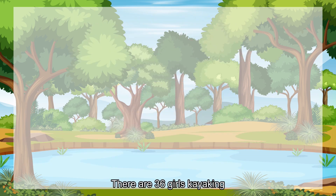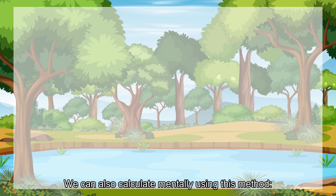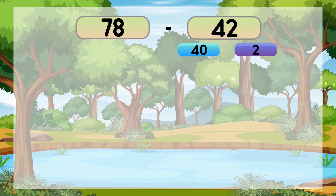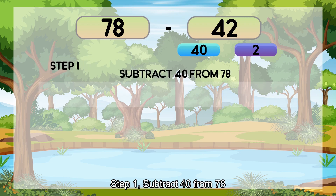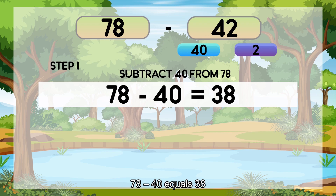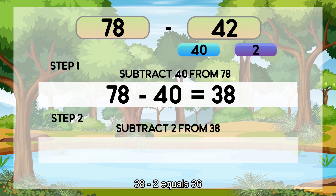There are 36 girls kayaking. We can also calculate mentally using this method: we split 42 into 40 and 2. Step 1: Subtract 40 from 78. 78 minus 40 equals 38. Step 2: Subtract 2 from 38. 38 minus 2 equals 36.